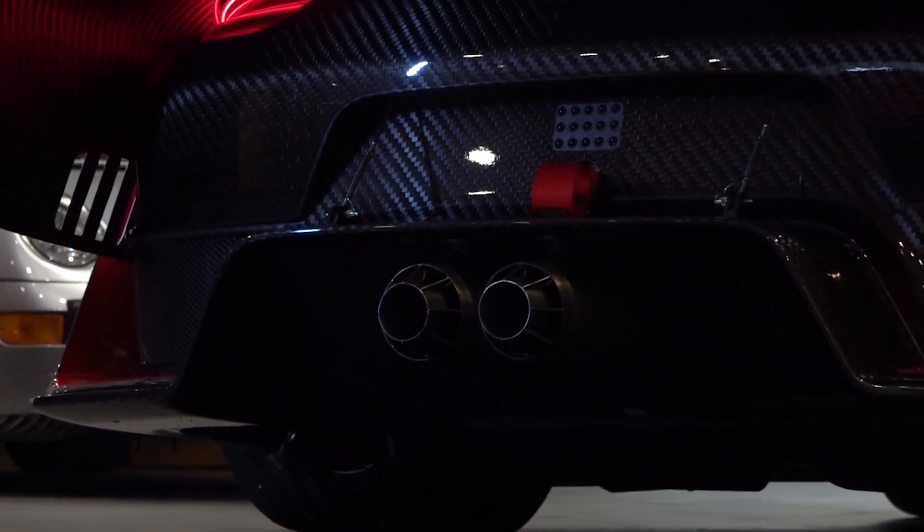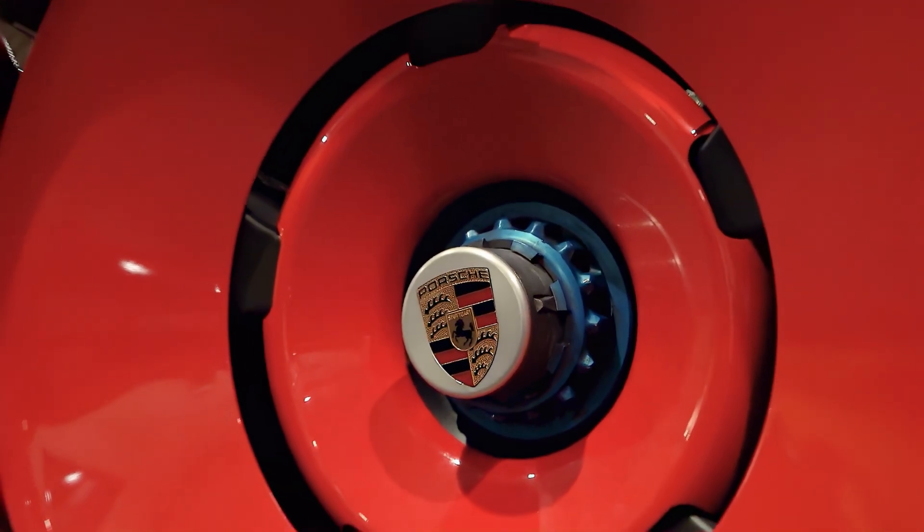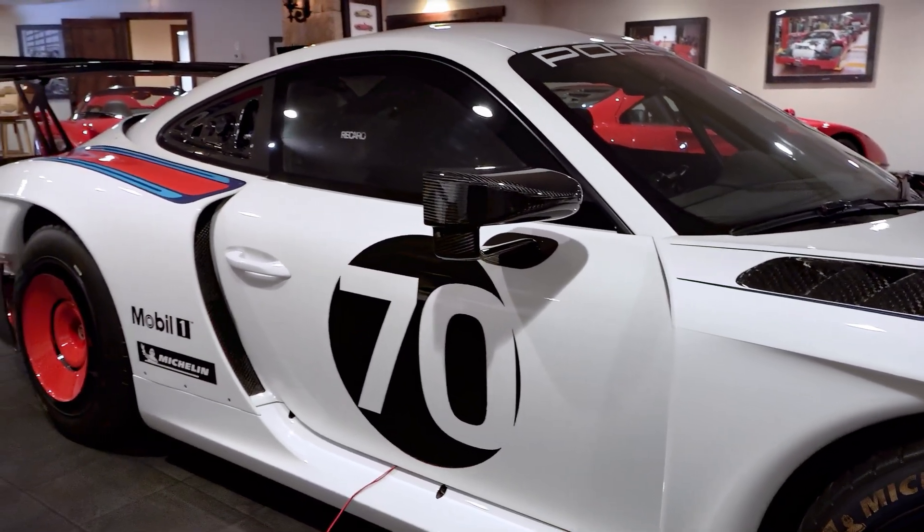These are about 700 horsepower, maybe a little more. Some people say they may be close to 800. It's basically a GT2 RS and they put a wide body around it. They handle really well.